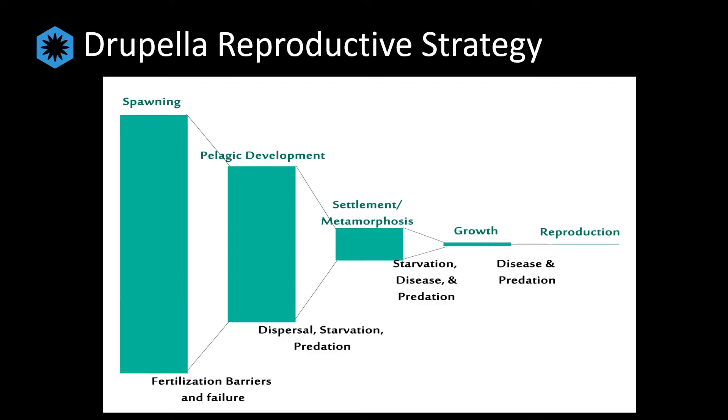However, as plankton levels increase due to eutrophication, fewer larvae starve before settling. As overfishing removes filter feeders and predators of the larvae, more individuals make it to the settlement stage. Because we are discussing such a large initial output of embryos, even a small percentage increase in survival will lead to geometric growth in adult populations, for which there seems to be no natural controls.